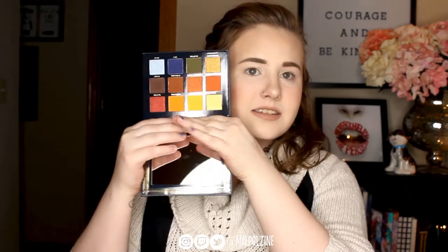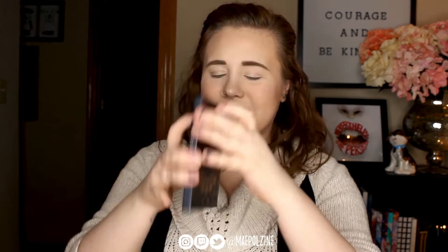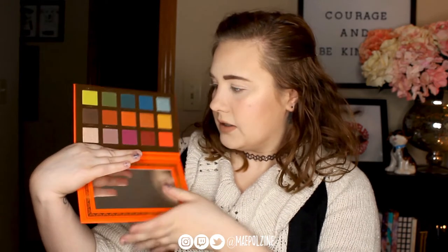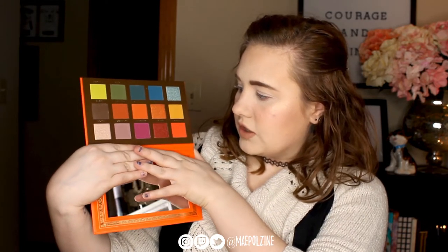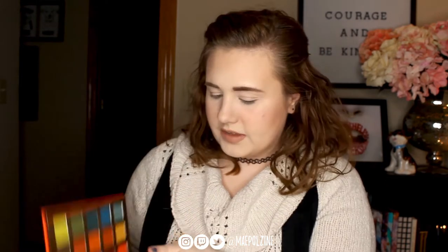We have Vintage Dawn, which looks like this. Then we have Scarlet Dusk, which is this gorgeous red tone palette. And we have the Flare palette, which I am loving all of it. And lastly we have the Oceanic palette, which is their blue and green story.